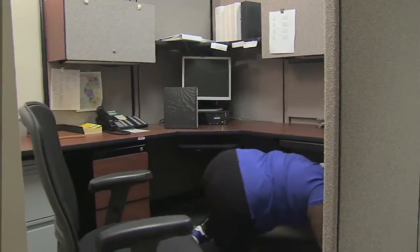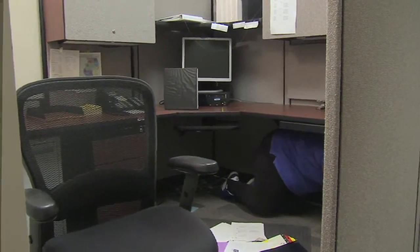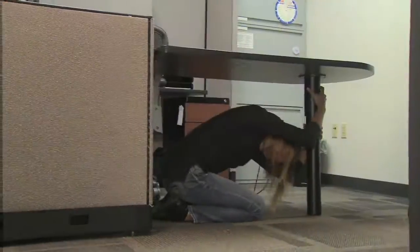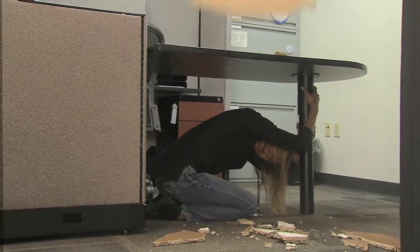Take cover by getting under a sturdy desk or table. Shield your head and neck with one hand to protect yourself from falling debris. Hold on to your shelter and keep a grip on it. Be prepared to move with your shelter until the shaking stops.